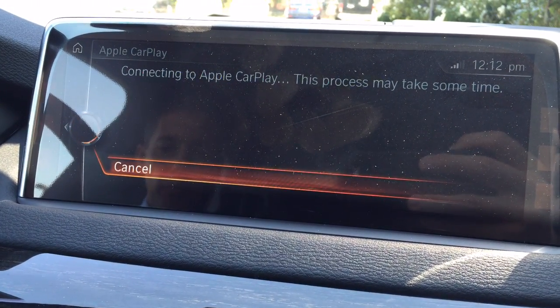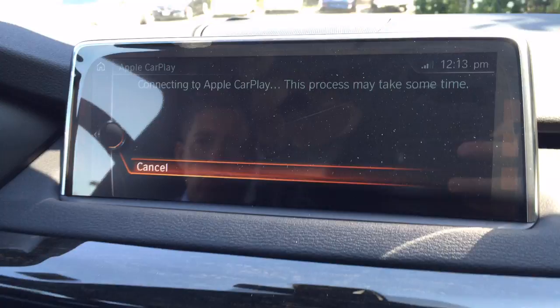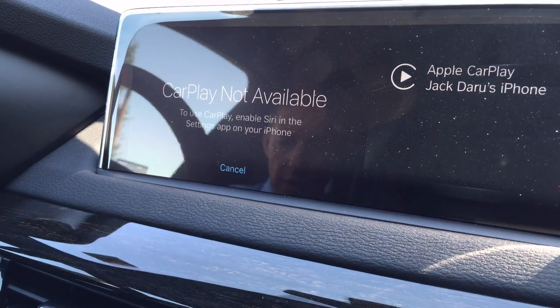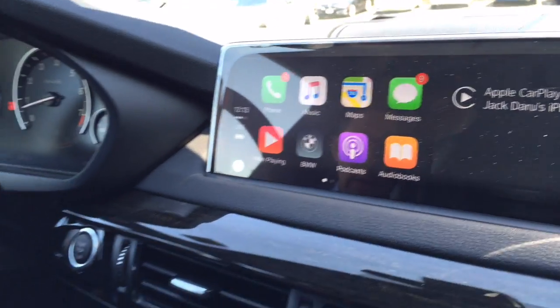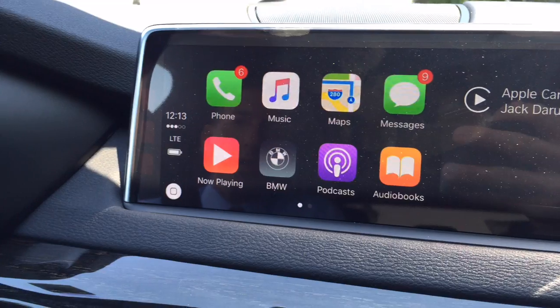We're just waiting for the system to connect — you can see live how long it takes the first time. I'm guessing once you've connected once it will be faster. Right now it takes a few seconds. This phone doesn't have Siri enabled, so we need to do that. Siri active, enable — done. That was pretty fast. Now we can put the phone down and concentrate on the display.